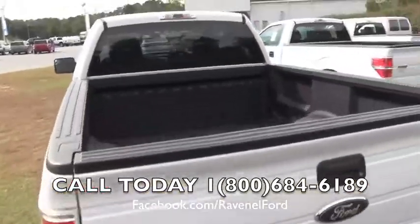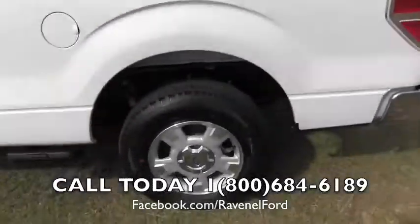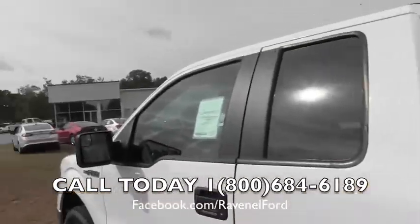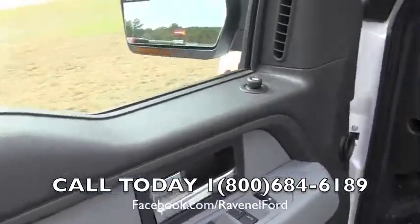Trailer package in the back, it does have the spray-in bed liner right there for you. Got a set of alloy wheels — no steel wheels here, folks. Keyless entry, power windows, power door locks, power mirrors — you're getting those features.